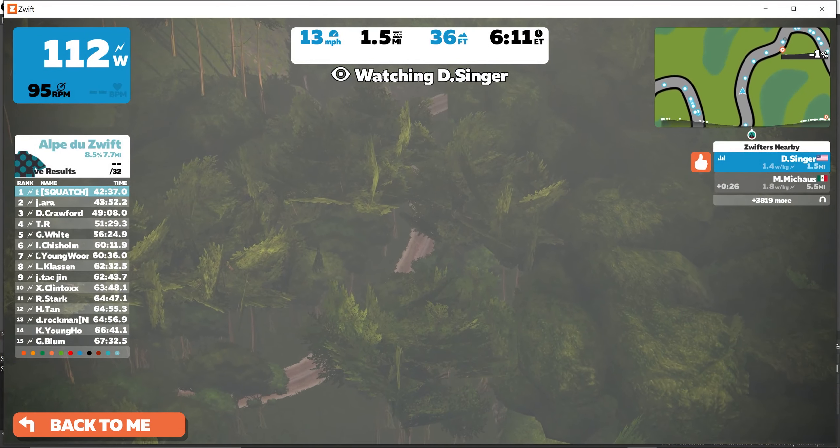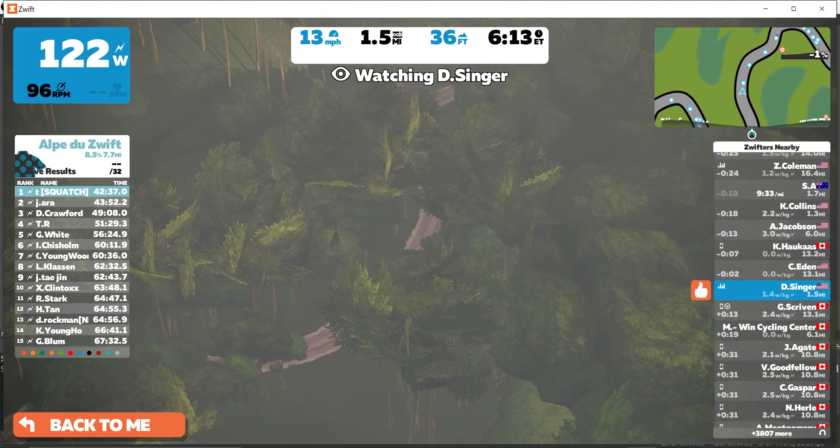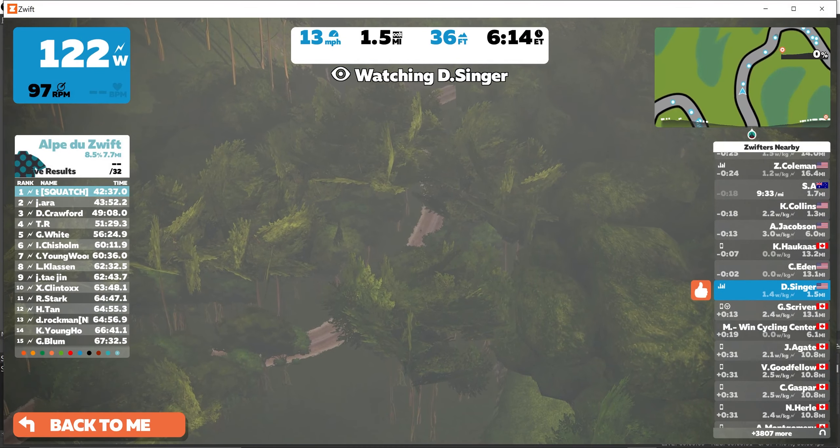You might be finding that as you're entering the dirt roads or the gravel sections of Watopia, your bikes are slowing down precipitously. You're not getting a very good return for speed for your high level of effort, and it can be extremely frustrating.